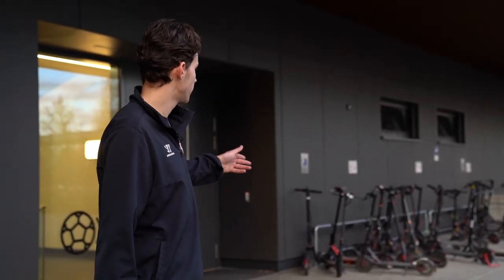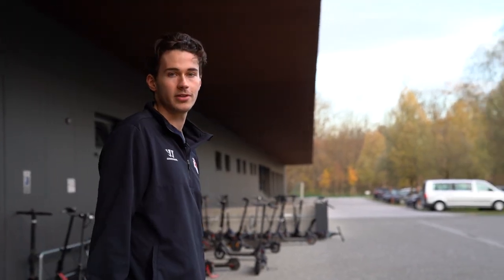This is the storage room for the scooters and the bikes. The kids use them for going to school or going to the city. Lazy people here and the sport people over there.